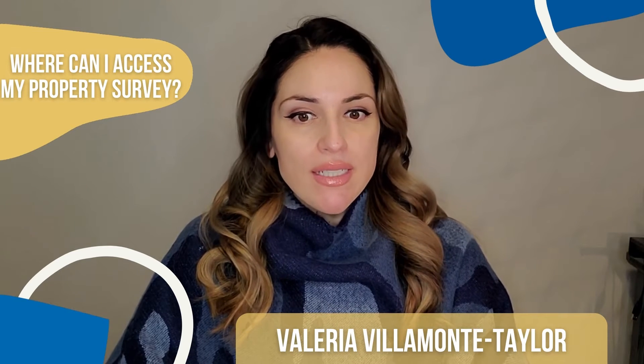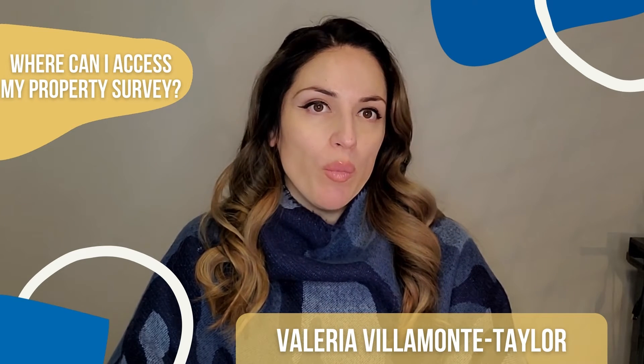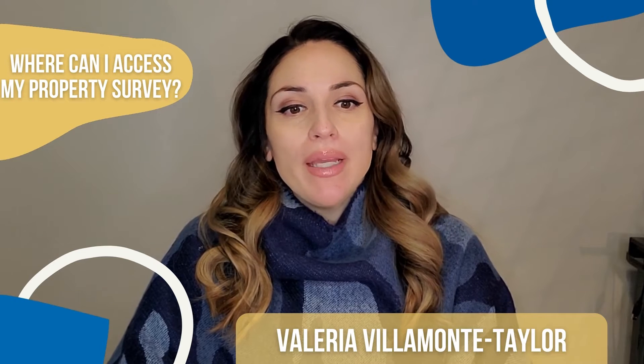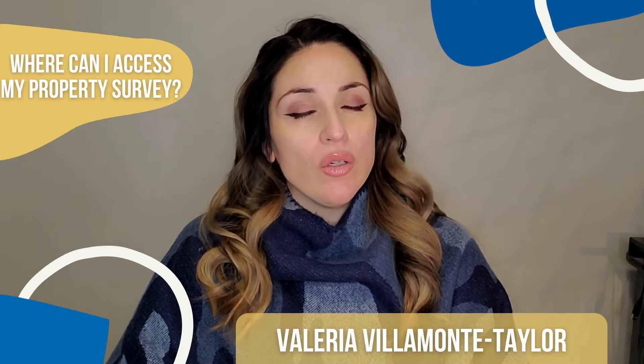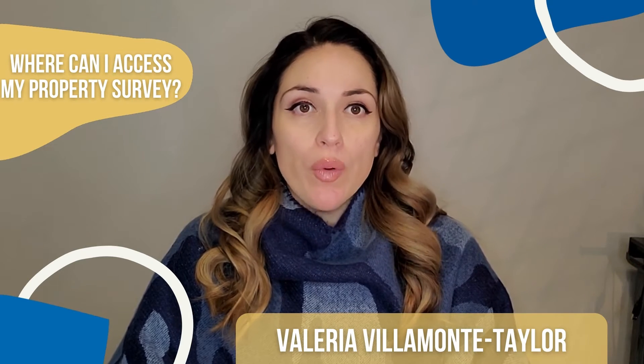If you've never seen a survey of your home as a homeowner, you might be able to find an older, outdated one on file at your local property records or engineering department where they got theirs.